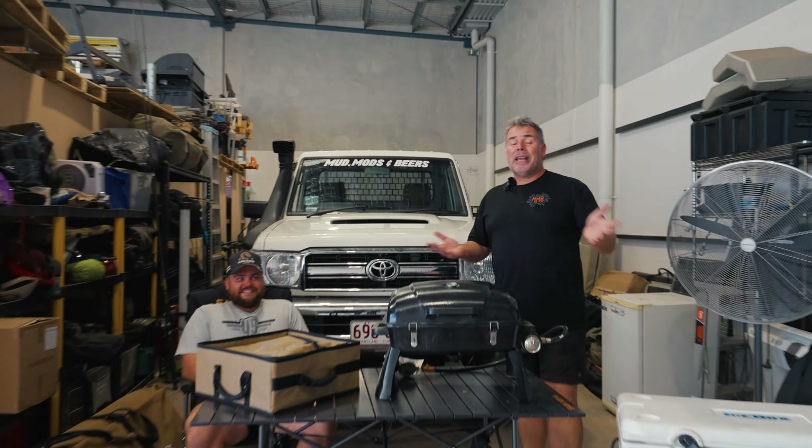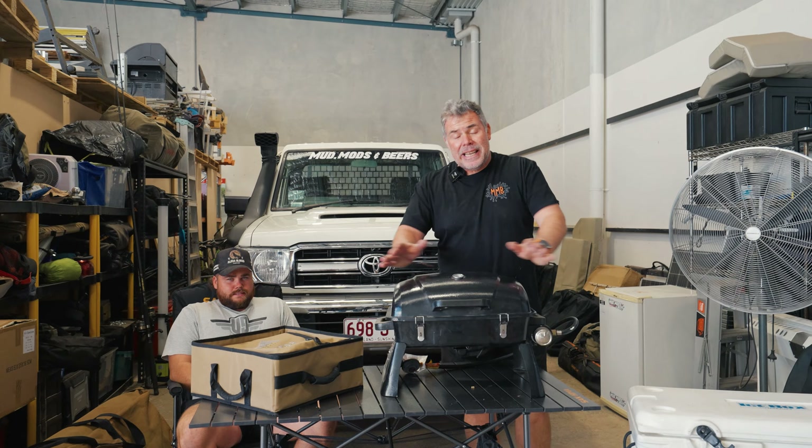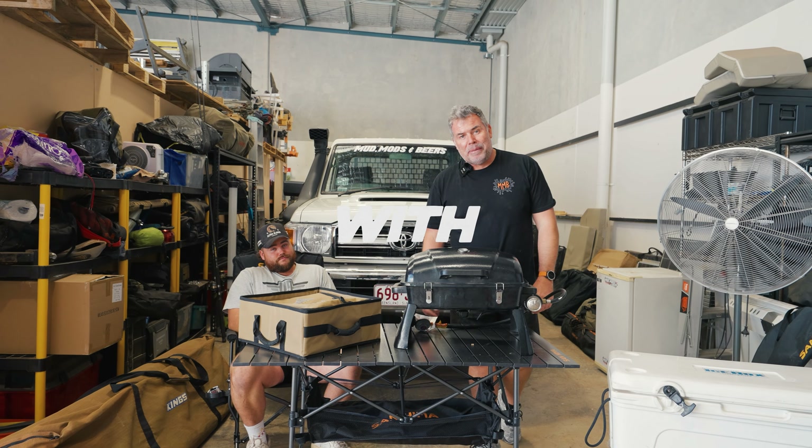Welcome back to the channel. People think you have to spend a lot of money to go camping. We're here today to say everything here is under $150 - the essentials. Let's run through what you absolutely need to go camping.